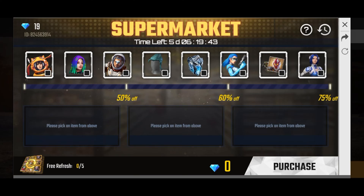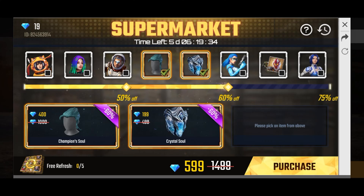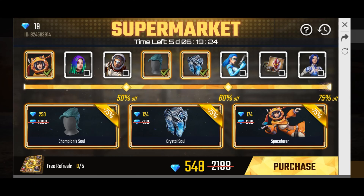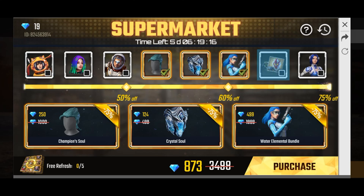I am going to take the first item — a hair item. That is 1000 diamonds and I am getting it for 500 diamonds. The second item I bought, I am getting for 200 diamonds. And last, I am going to take a space suit. It is 700 diamonds and I am getting it for 174 diamonds. All the items are 75% off.